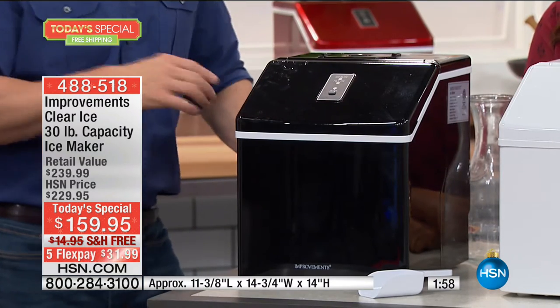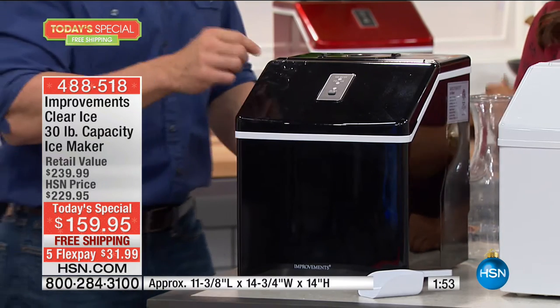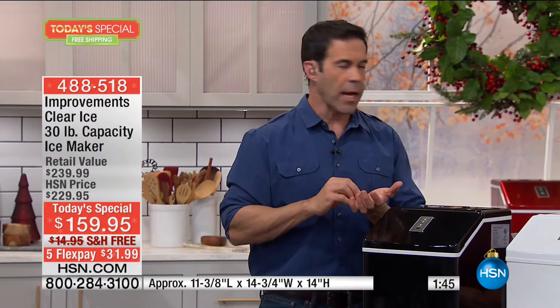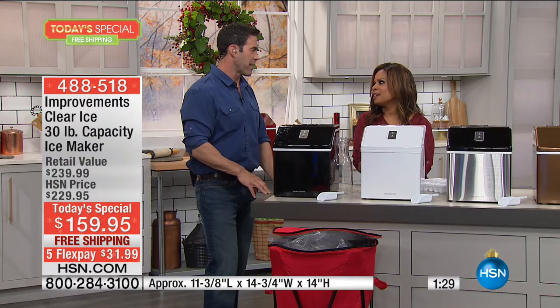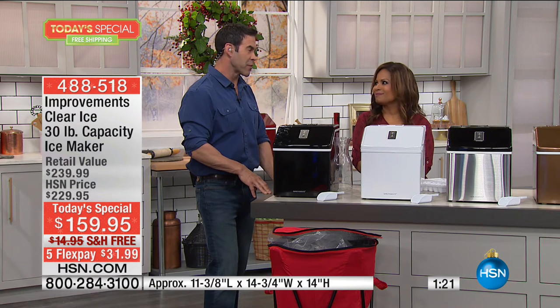One less thing to worry about time and time again. When you have all the things you need, you want to entertain more. When I showed the difference between the clear ice and that murky ice, you know it's going to be a cleaner, fresher-tasting beverage. Betty from Alabama called in — she has a fifth wheel with a murky ice maker and can't wait to taste that beautiful clean, clear ice.